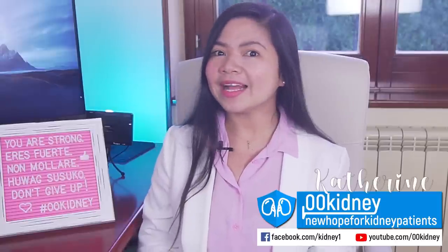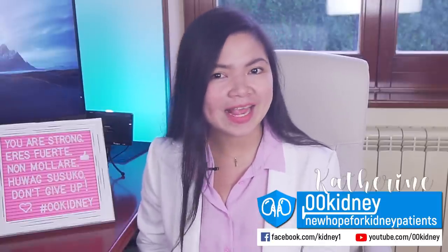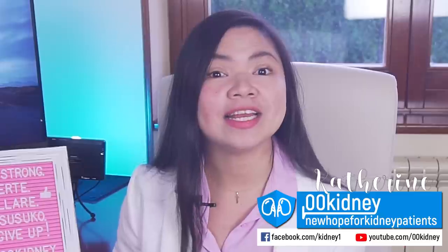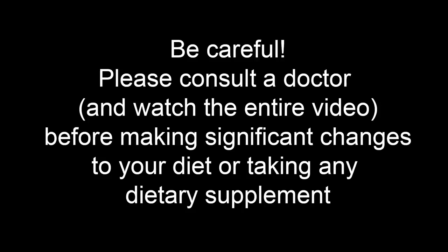To make things more interesting today, I've ranked the teas and gave them a score based on their kidney healing benefits. Let's start immediately!